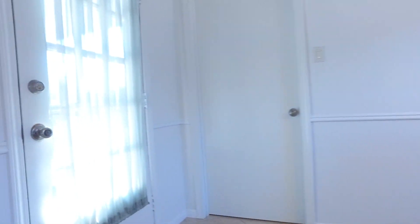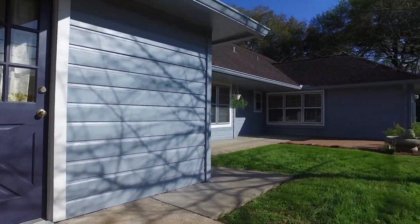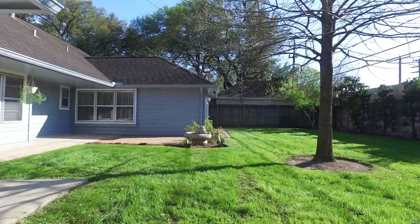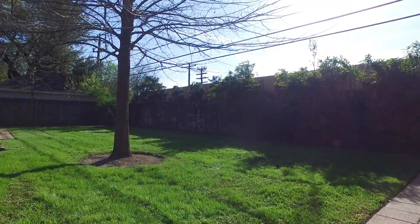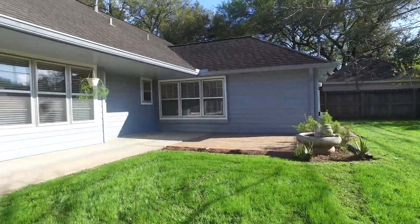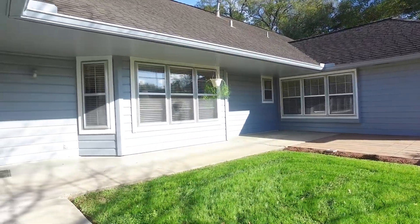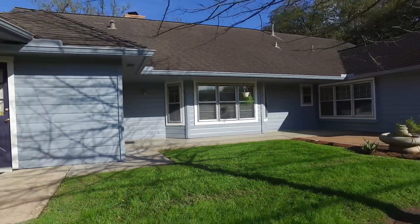As if the inside of this home isn't impressive enough, you can enjoy a peaceful covered back patio overlooking a landscaped private backyard, with lots of beautiful space and privacy. Contact the listing agent right away so you can make this Houston, Texas home the next one you and your family call your own.